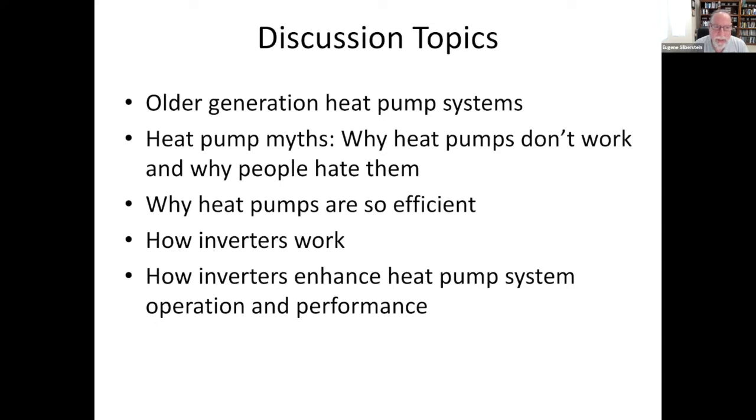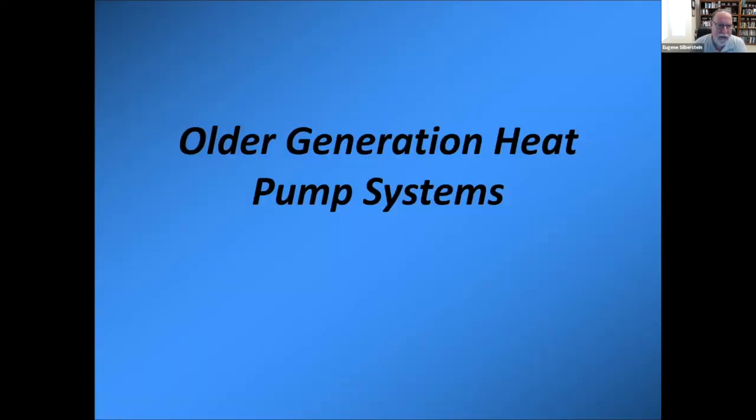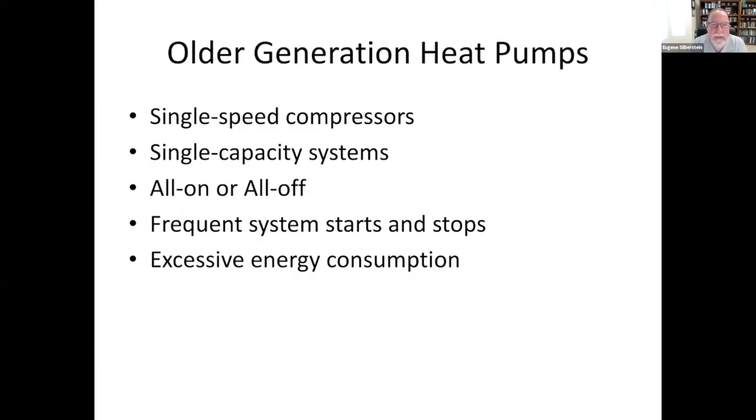Our fossil fuel heating systems are relying on inverter-controlled pumps and delivery systems. Mini splits could not have reached the popularity they have right now without inverter technology. Older generation heat pumps, back when I entered the industry over 40 years ago, were dealing with single speed compressors, single speed fans, single capacity systems — they were either all on or all off. So we experienced frequent starts and stops, and the vast majority of energy is consumed when these systems start up.